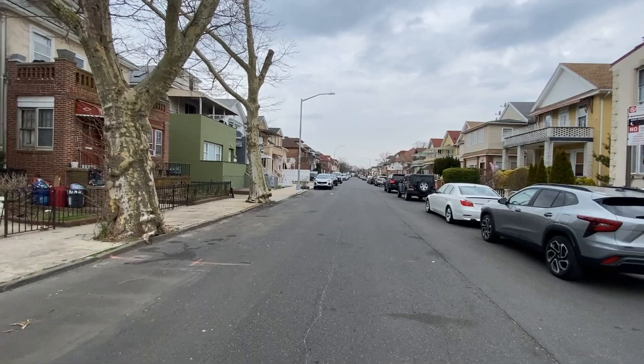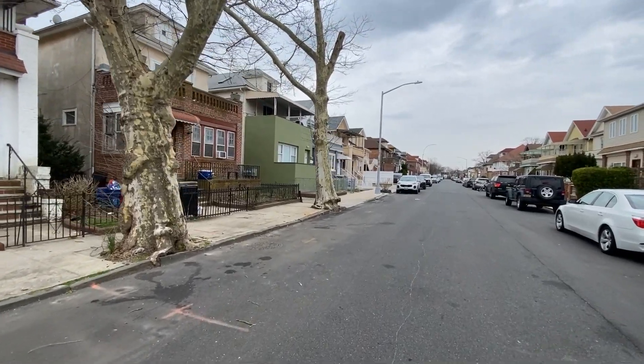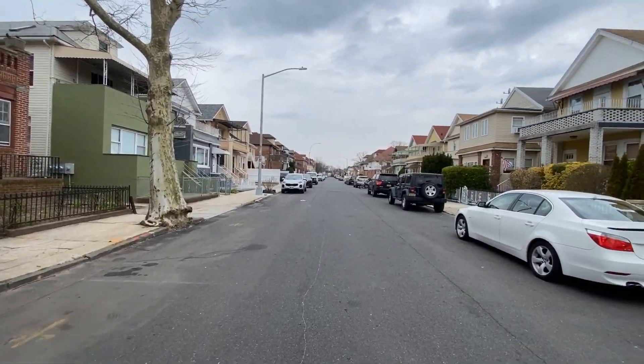Seagate is a beautiful neighborhood. It's quiet, as you can see, and there's not a lot of traffic or anything.